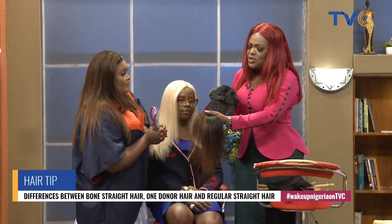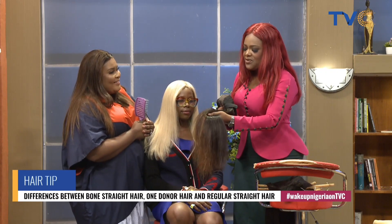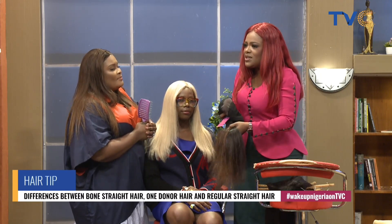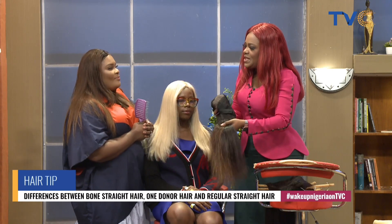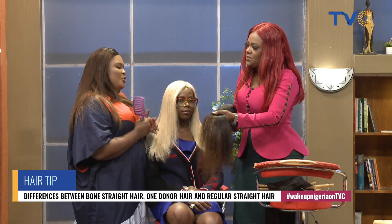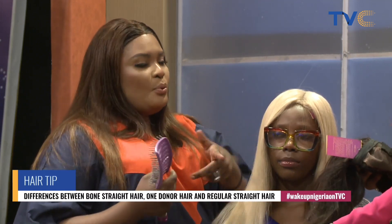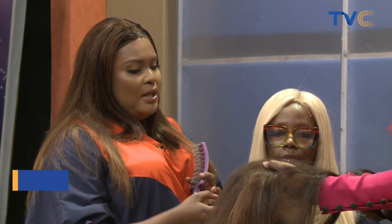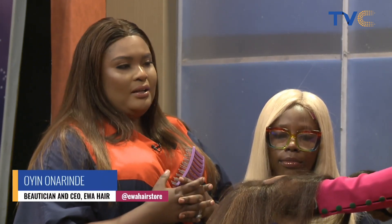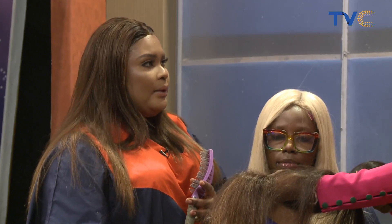It's funny — I would have thought a more versatile hair would be more expensive than bone straight. But the trend and demand for bone straight also adds to its cost. My bone straight wigs are usually the donor hair type, and the manufacturing process for bone straight takes longer compared to regular hair, which also contributes to the higher price.